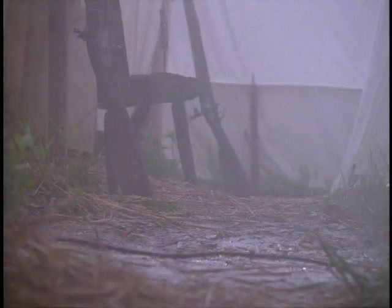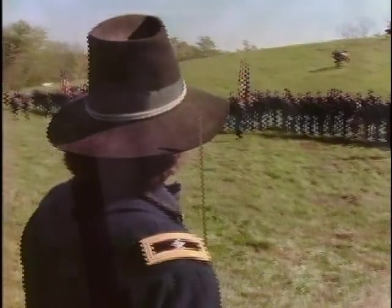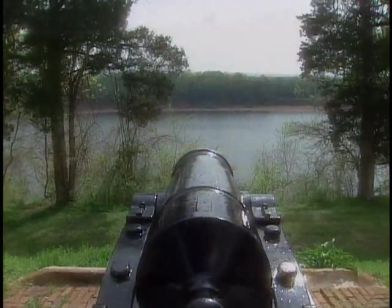1863 is a pivotal year in determining the outcome of the war between the states. Three significant battles proved to be turning points in the conflict. The first takes place at Vicksburg along the Mississippi River.